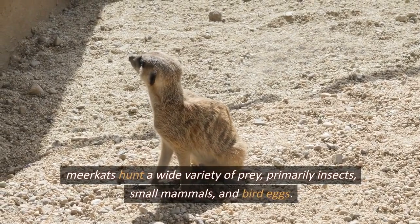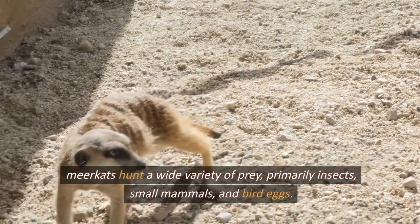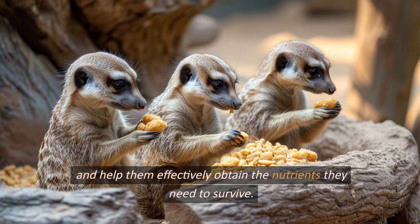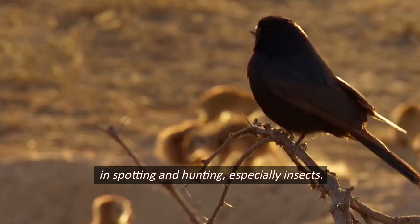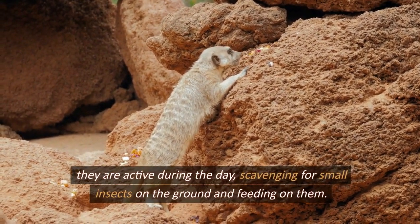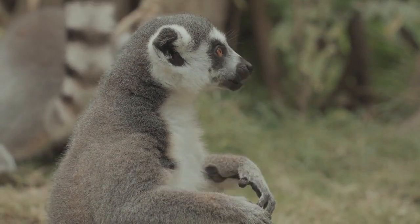Meerkats hunt a wide variety of prey, primarily insects, small mammals, and bird eggs. This diverse diet helps them effectively obtain the nutrients they need to survive. They hunt primarily from the ground and show great skill in spotting and catching insects. They are active during the day, scavenging for small insects on the ground, and they also visit bird nests to retrieve eggs as an additional food source.